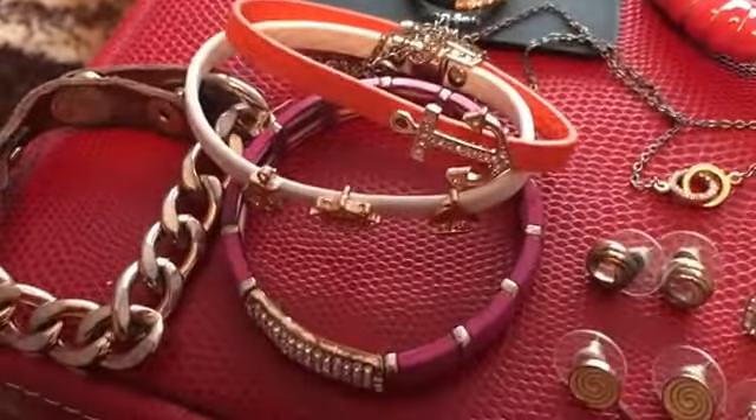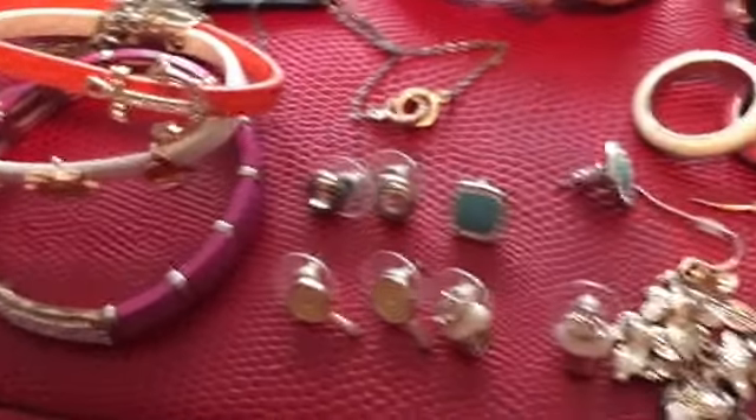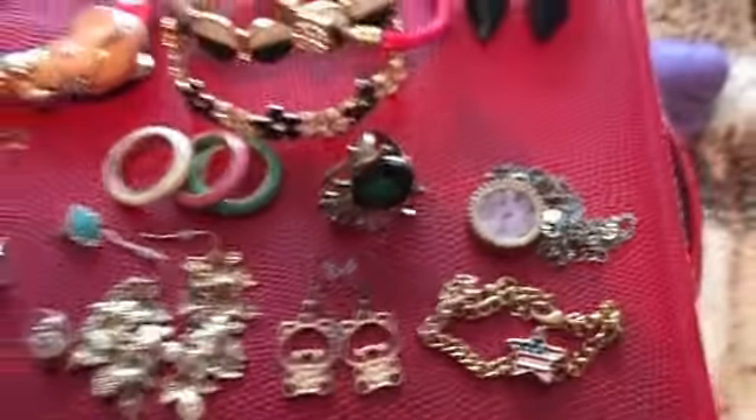ThredUp basically gives you money for your items as long as they're in good condition.